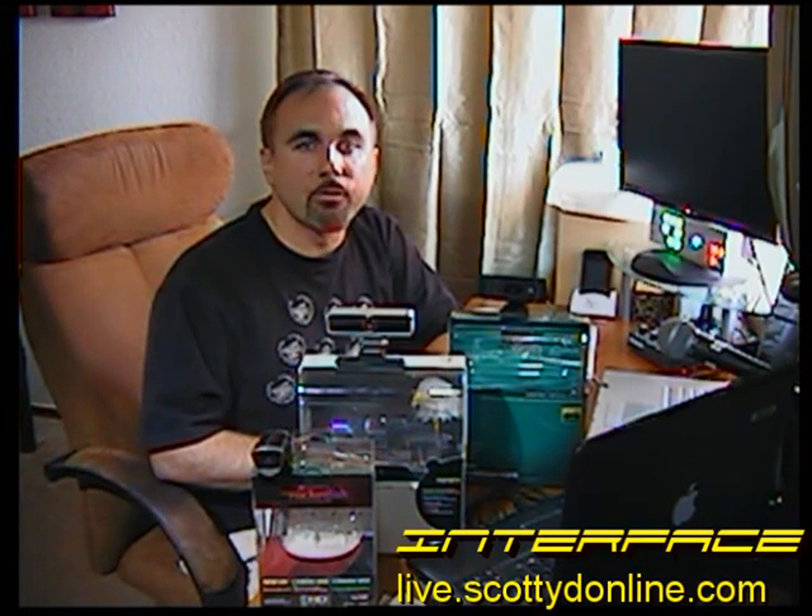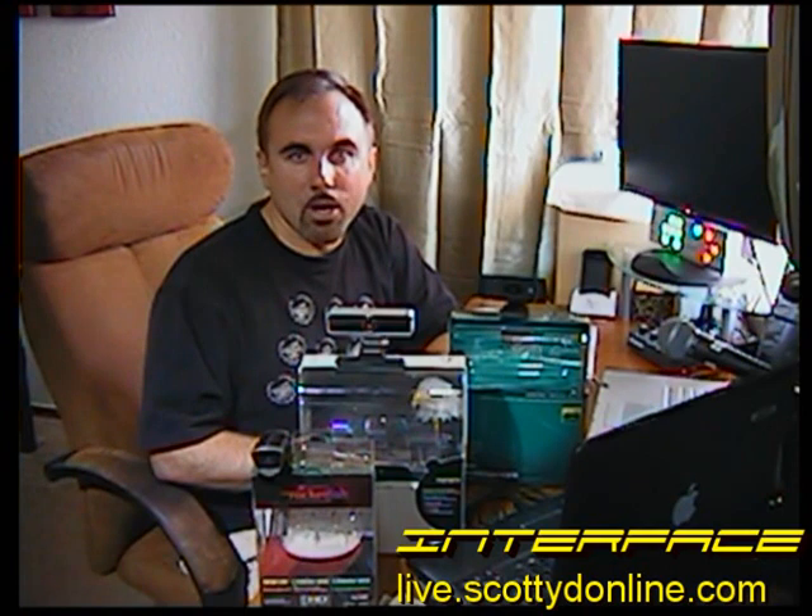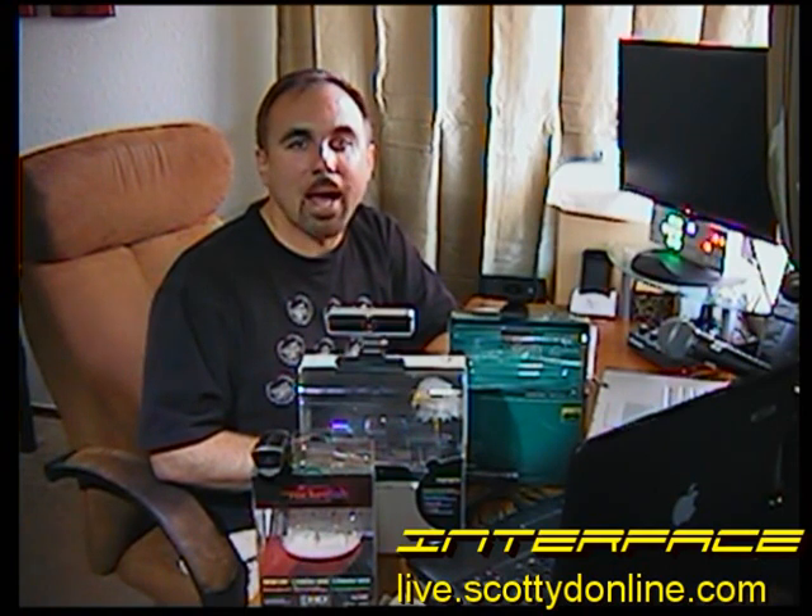If you'd like to comment on this video or make suggestions for future videos, drop us an email at live@scottiedonline.com. And don't forget to tune in to Interface each and every Friday afternoon at 4 p.m. Pacific, 7 p.m. Eastern at live.scottiedonline.com for tech-or-tainment at its finest. I'll see you next time, web world. I'm Scotty D.